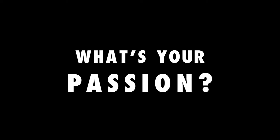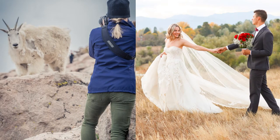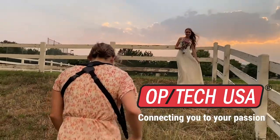So what's your passion? Whether it's wildlife or weddings, Optech USA has a product that's just right for you. Whatever your photography niche, Optech USA has a product that connects you to your passion.